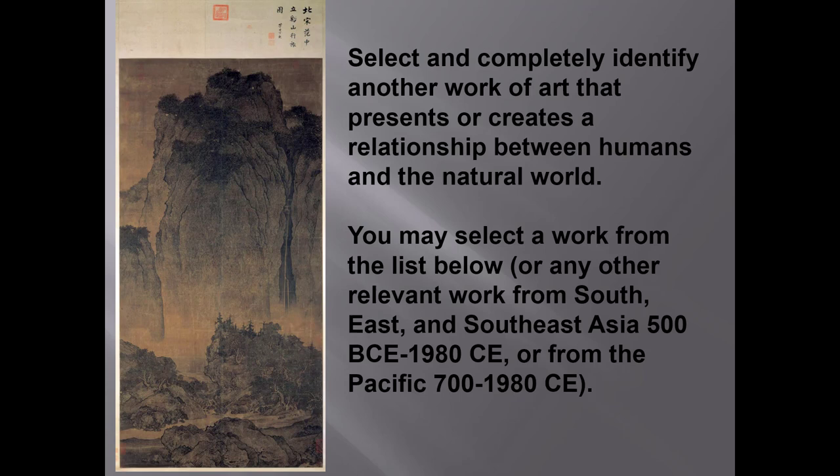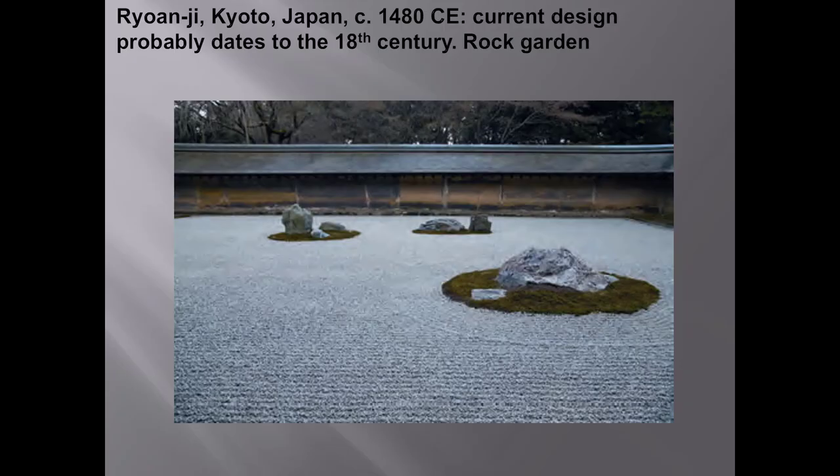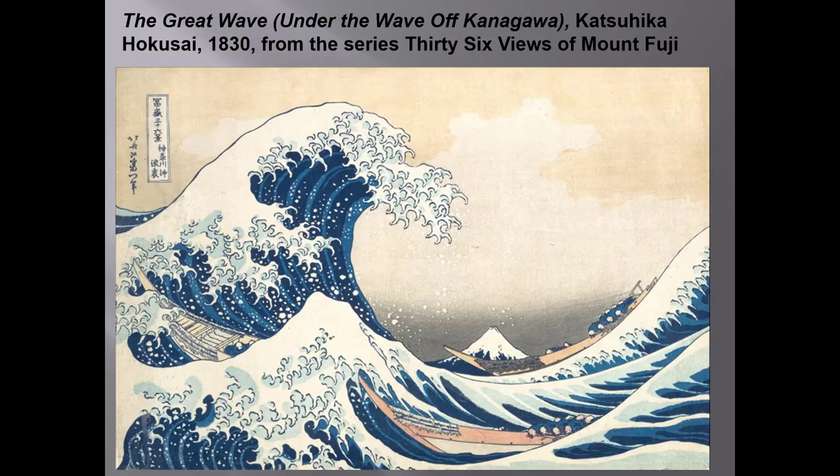The College Board list includes the Court of Gayumars from Persia and the Marshall Islands navigation chart from our Pacific unit, but we're not giving you those options. Nor are we giving you a pick-your-own from column A or B option. Instead, you must write about one of the three East Asian works that the College Board names. Here's one choice. Here is a second possible choice — note that this is a Japanese Buddhist work from our unit four. And here is your third and final choice. Remember, you will only compare the Fan Quan landscape with one of these additional works. You get no points for talking about more than one, and you lose time that you won't have.